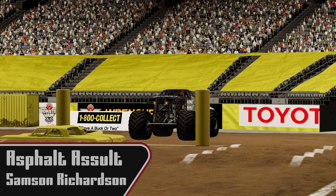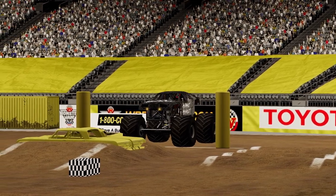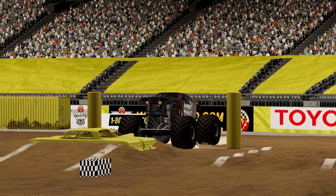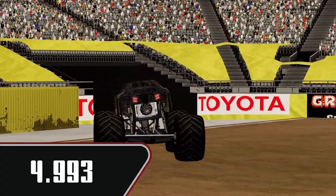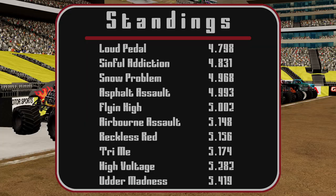Then we're going to have Asphalt Assault coming out. Off the line — weird bounce, not allowing it to get the power down. 4.993 — definitely could have improved a little bit, smooth the landing, but still a pretty solid run. Should put him up in the top five.